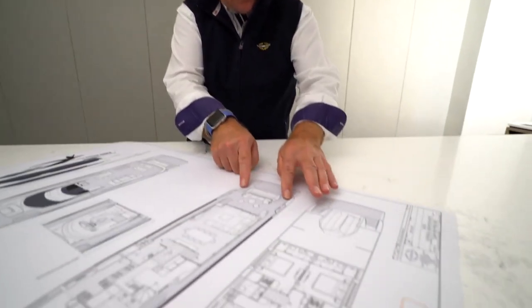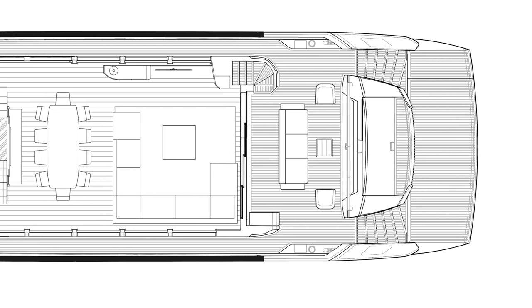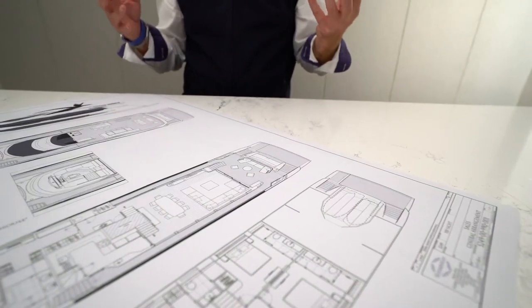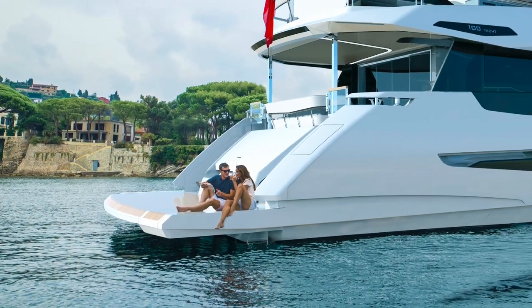Coming up to the aft deck, you've got two equal staircases swept around towards the stern — a nice shape. And let's face it, this whole stern really has to look beautiful, because if you're med mooring this is the first thing people will see on the yacht. A lot of effort has gone into how that looks — the shape of the seating — so it's a very attractive viewpoint from the quayside.